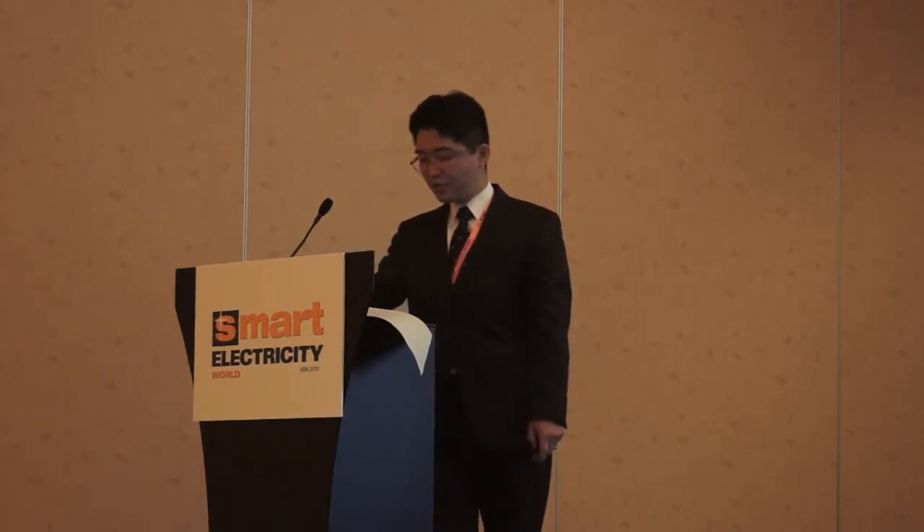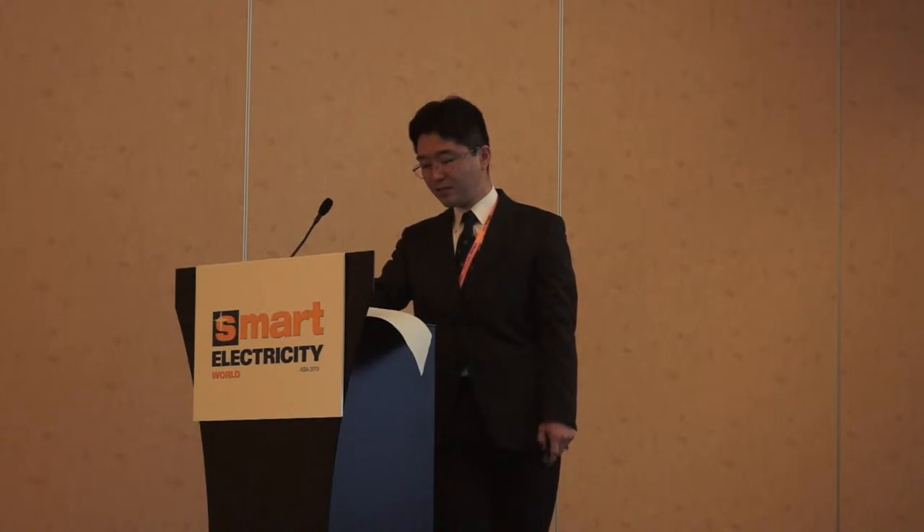Next I will explain the supply-demand balance after the great earthquake. After the earthquake, the issues to be addressed are shortage and uncertainty in base-load generation, optimization of fossil fuel usage, integration of renewable energy, smart peak shaving and energy efficiency, and diversified needs in energy usage. Based on this situation, I will explain our vision toward the smart grid.